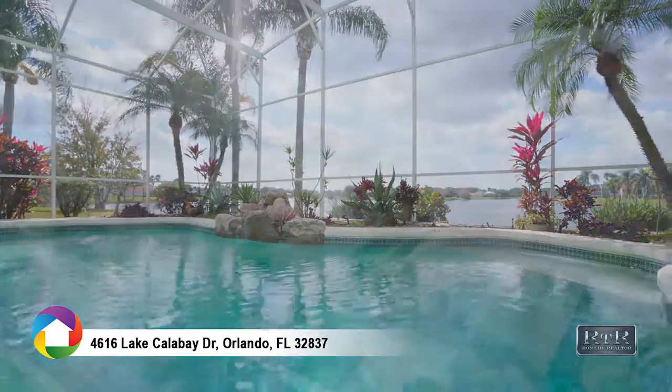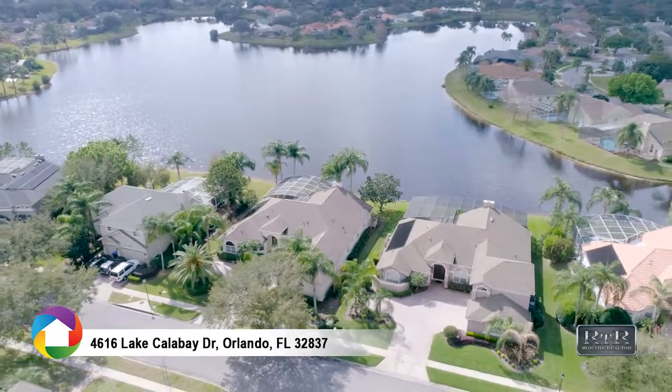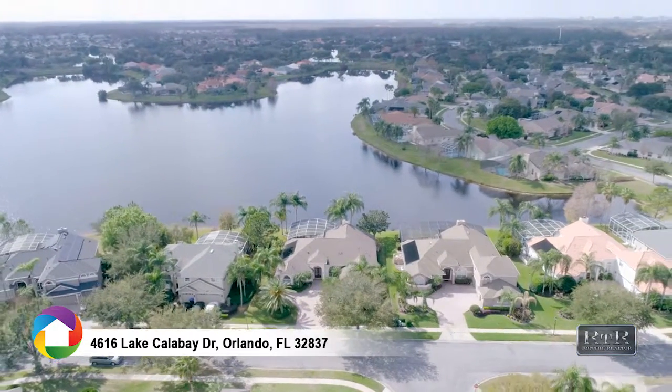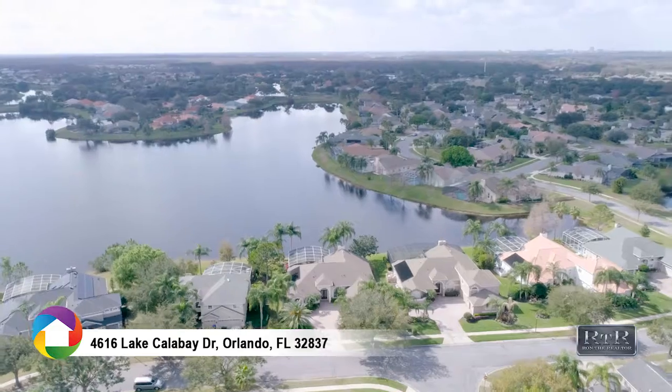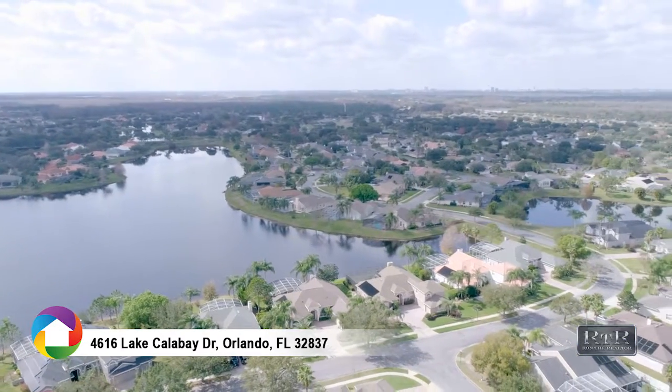Located in the gated community of Calabay Cove in the heart of Hunter's Creek. Minutes from Disney, Orlando International Airport, Universal Studios, and SeaWorld. Minutes to restaurants and shopping, and A-rated schools.